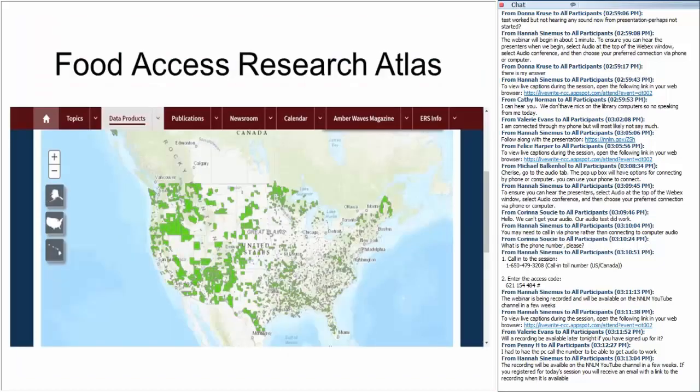This is the Food Access Research Atlas, formerly the Food Desert Locator. It presents a spatial overview of food access indicators for low-income and other census tracts using different measures of supermarket accessibility, provides food access data for populations within census tracts, and offers census tract-level data on food access measures. You can create maps showing food access indicators, view indicators for selected subpopulations, and download data — all useful for your library's planning for food programs.